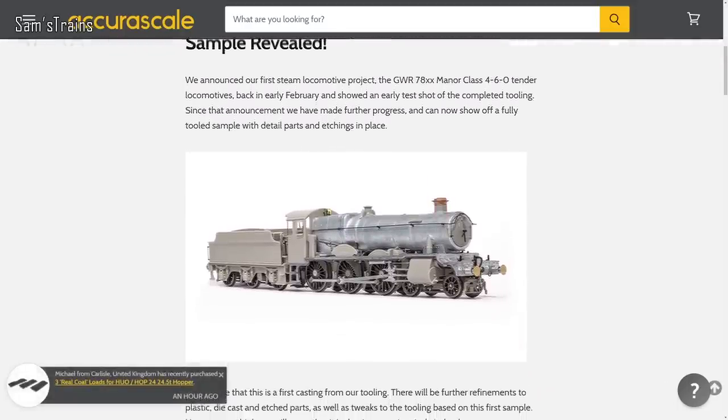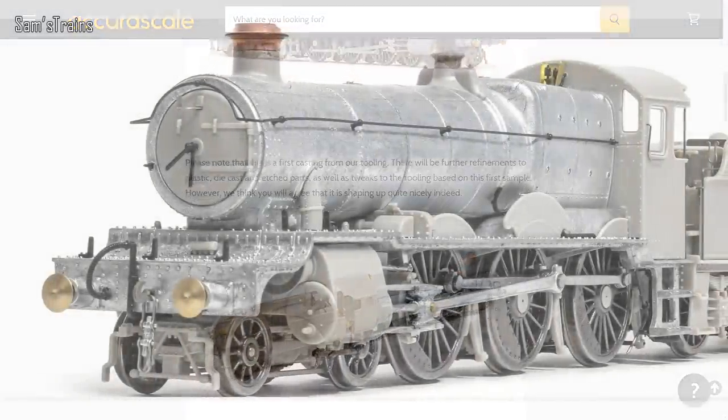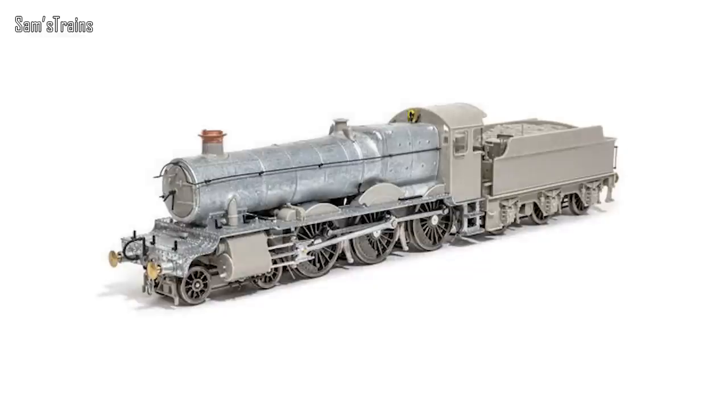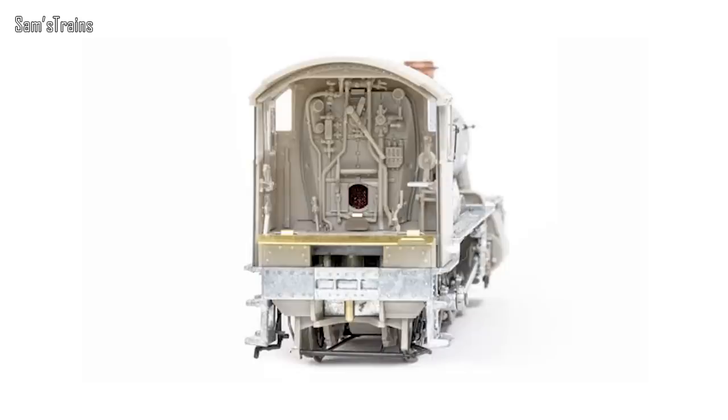Next up, very exciting news from Accurascale, who have revealed the first proper sample of their upcoming Hall class. They've been clear to say this is one of the very first shots from the tooling and there are still refinements to make, but these photos already show what the quality is going to be like. The vast majority of the body is die cast metal, so this will be a really heavy model. The cab looks amazing and you can see the opening in the firebox where the lighting will be. We've also got the Dapol version on the way — a more better-value option — so it will be interesting to see how the two different Halls compare.